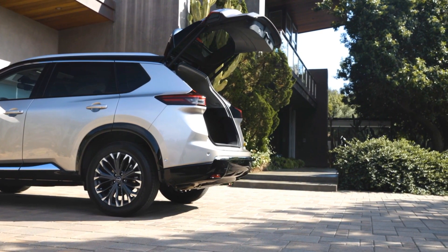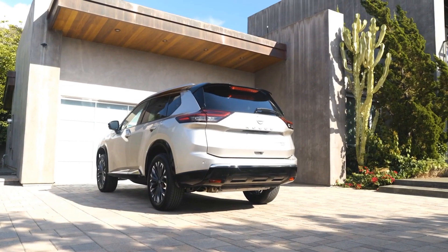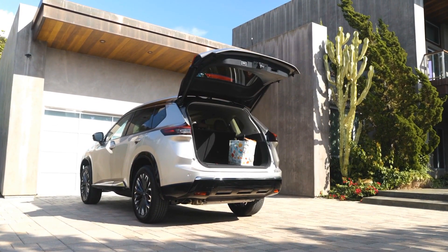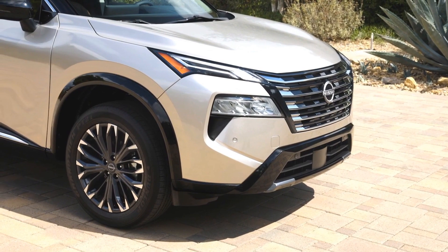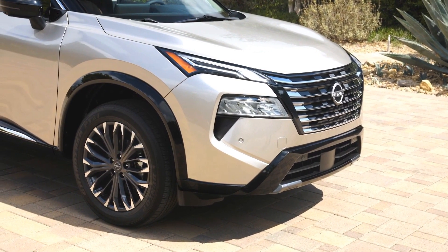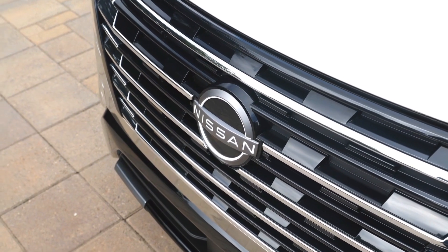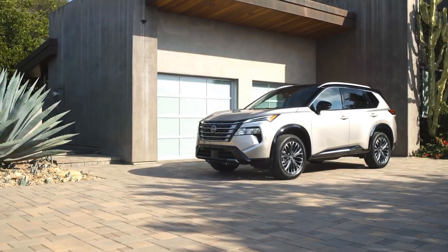So what's new and what's not, let's find out. First of all, let's talk about the exterior design. The 2024 X-Trail has a new look for the front end, with a revised grille that features chrome slats instead of the V-shaped pattern that was used before. The front bumper also has a bolder design, with larger air intakes and fog lights.